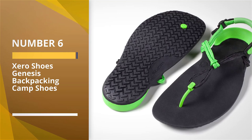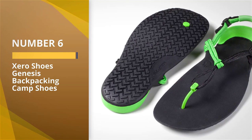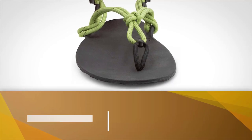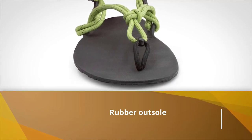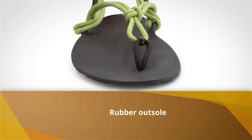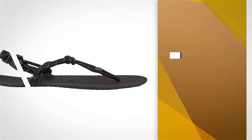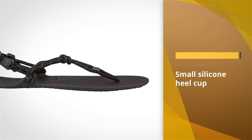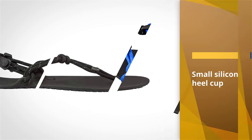Number 6: Xero Shoes Genesis Backpacking Camp Shoes. The Xero Shoes sandals are composed only of a rubber outsole and a small silicone heel cup attached to an adjustable nylon strap system. The adjustable straps are a great touch, giving this pair the security of sandals despite having the appearance of flip-flops.